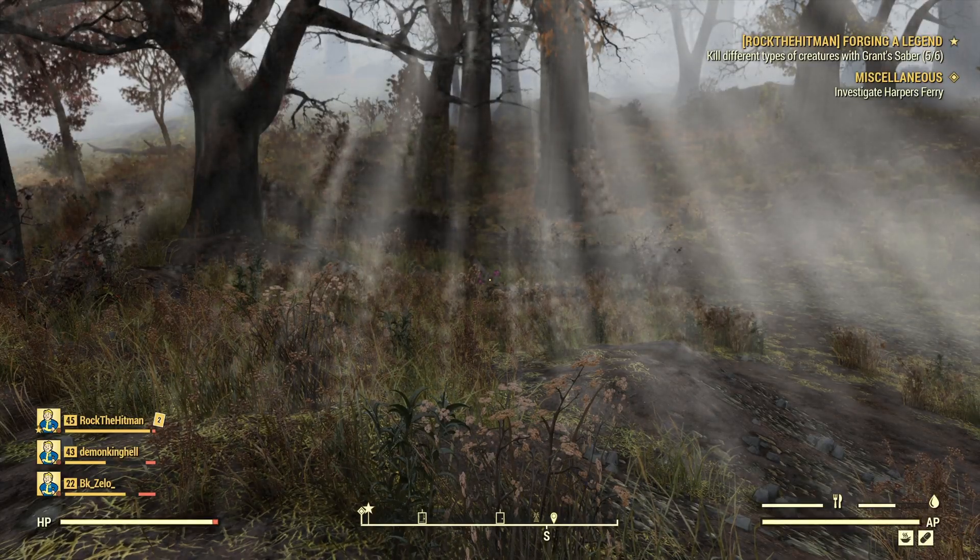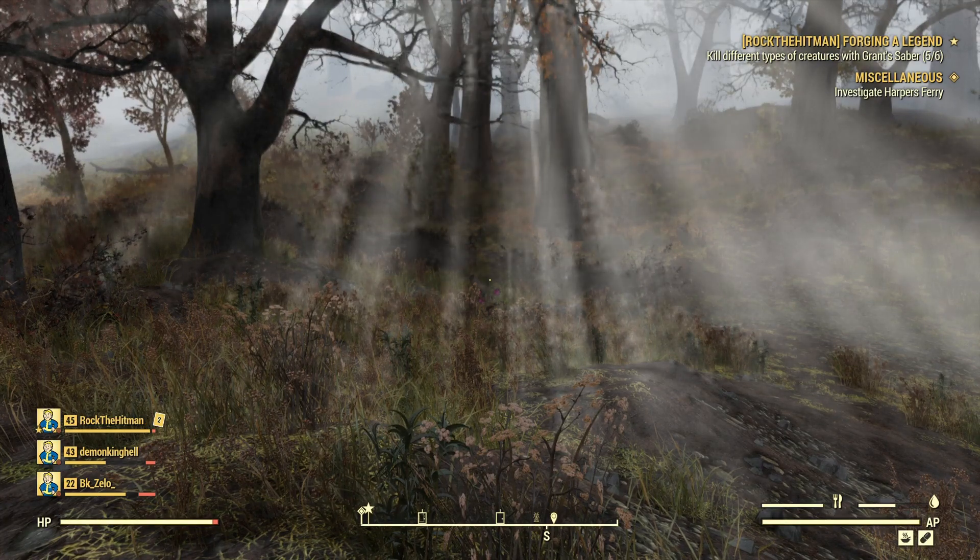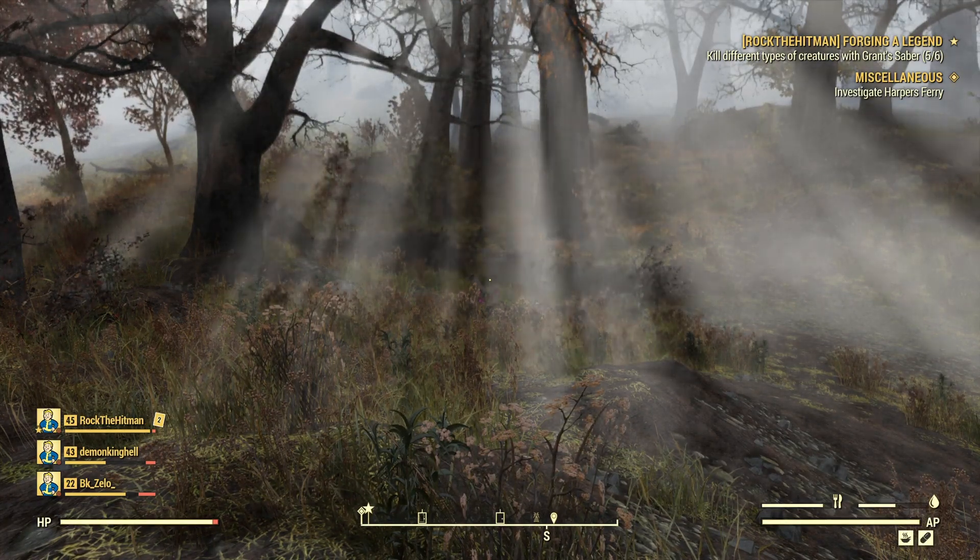Hi guys and welcome back to Fallout 76. Today we're looking at a miscellaneous quest called Investigate Harper's Ferry.